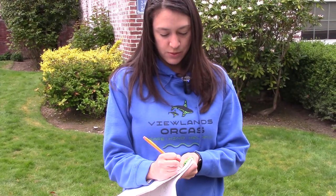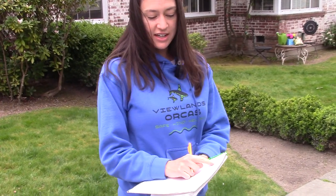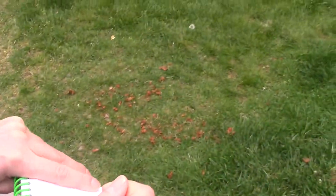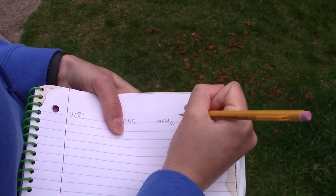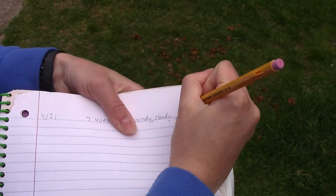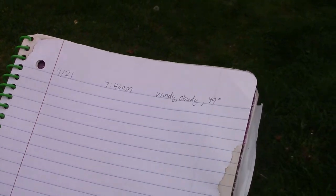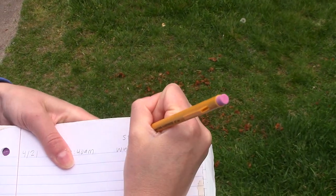Today's date is April 20th. I got an early start today — it's 7:40 in the morning. After you've written the day and the time, you want to make sure you write down today's weather. I feel a nice breeze so I can say it's windy. It's pretty cloudy today and it is 49 degrees. I also want to think about the season, and the season is spring.